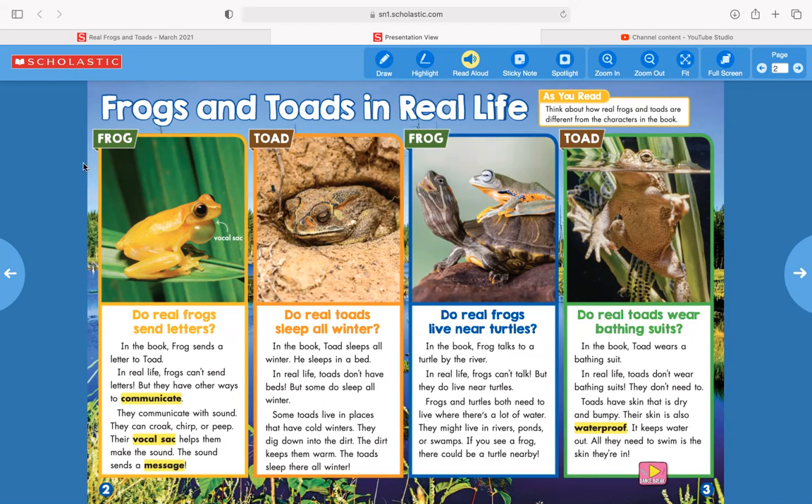Do real frogs send letters? In the book, Frog sends a letter to Toad. In real life, frogs can't send letters, but they have other ways to communicate. They communicate with sound — they can croak, chirp, or peep. Their vocal sac helps them make the sound, and the sound sends a message. Right here it's pointing at the frog's vocal sac.